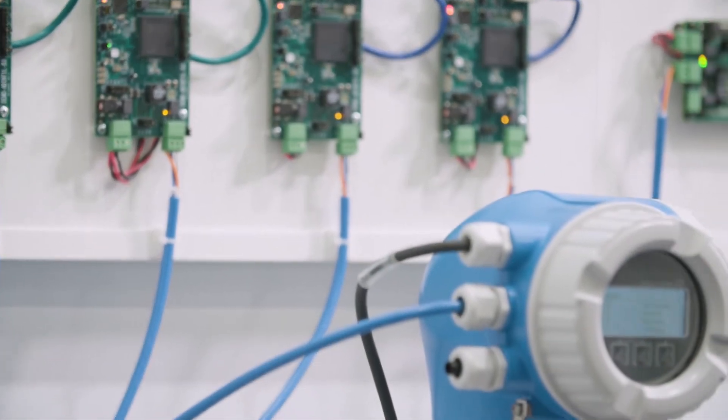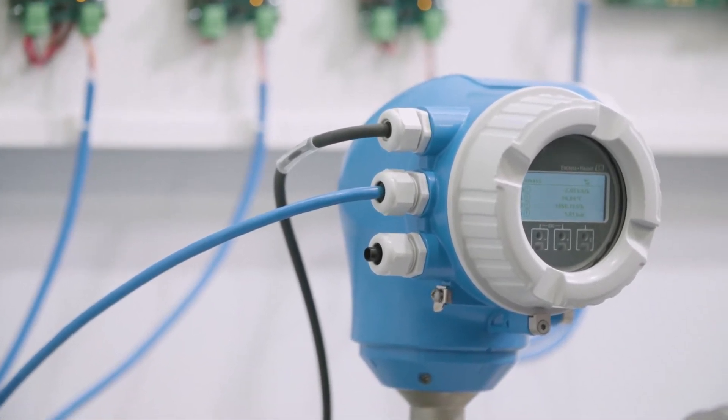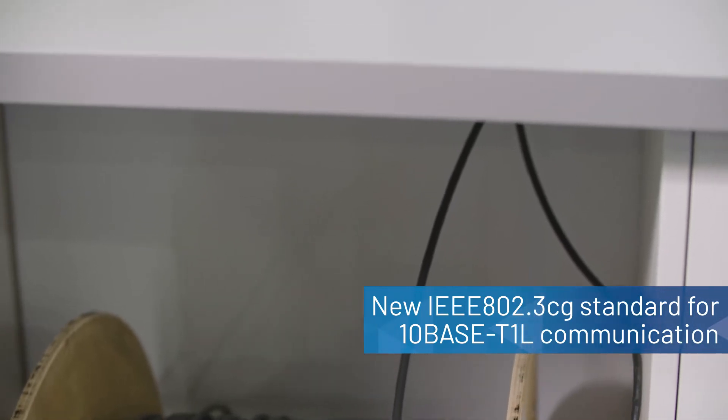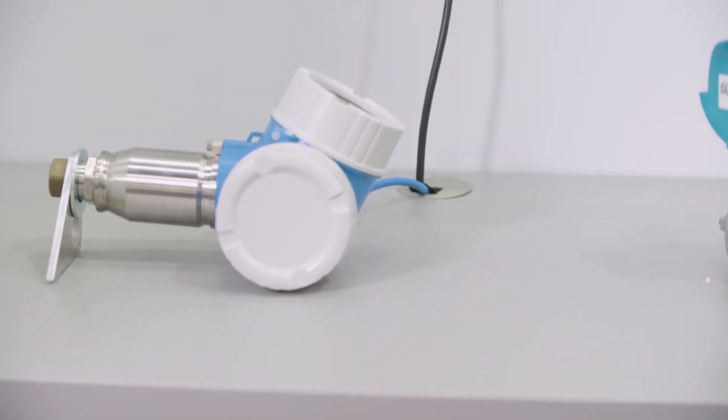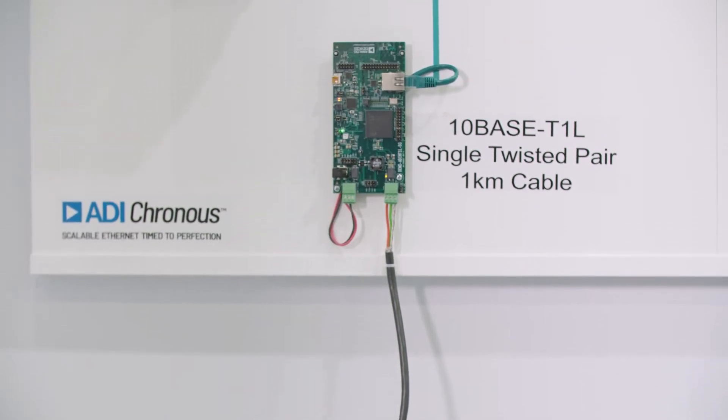To facilitate this, a new IEEE 802.3cg standard has recently been approved for 10BASE-T1L communication. This will enable 10 megabits per second communication of data and power over single twisted pair cabling of up to 1 km in length.